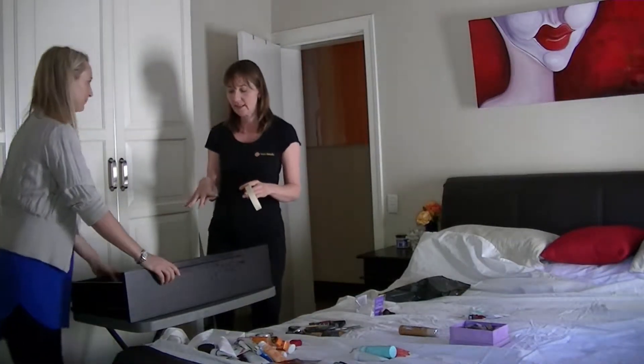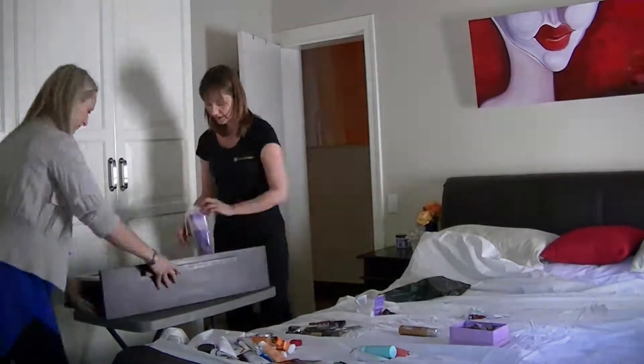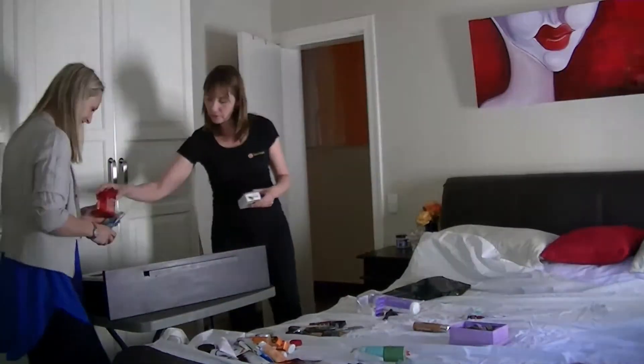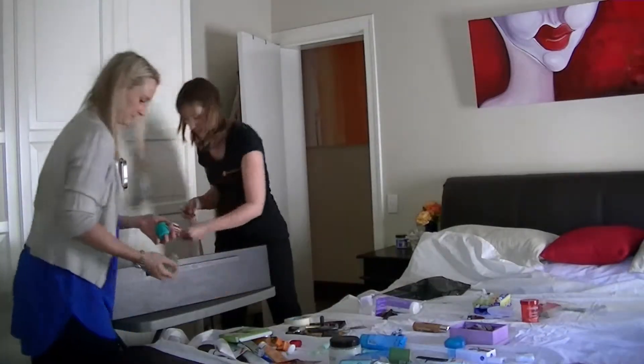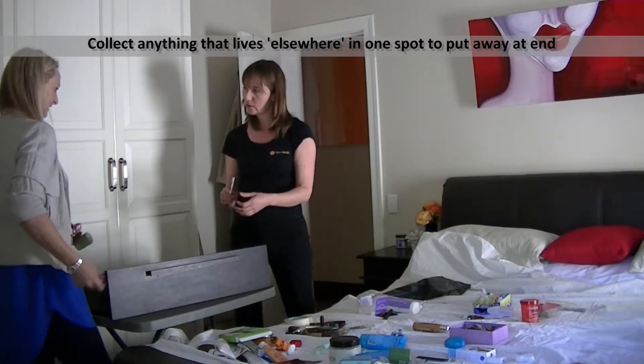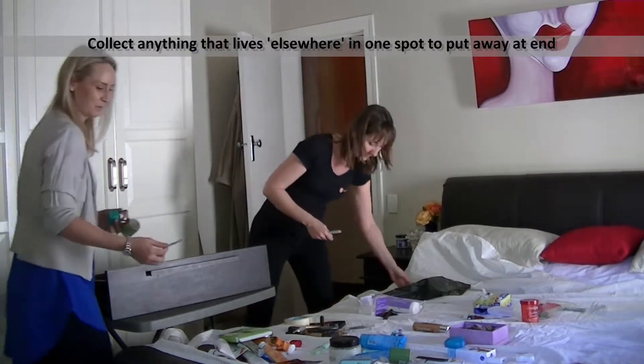What we're going to do afterwards is clean these drawers out. Now this is for a sarong, isn't it? It is, yes. So is that an elsewhere item? That would be elsewhere — I'd put that with my sarongs probably.